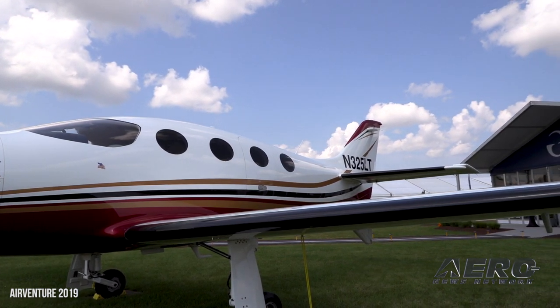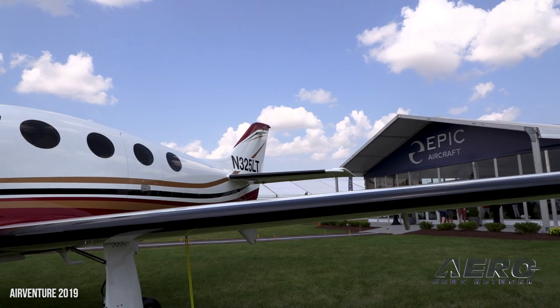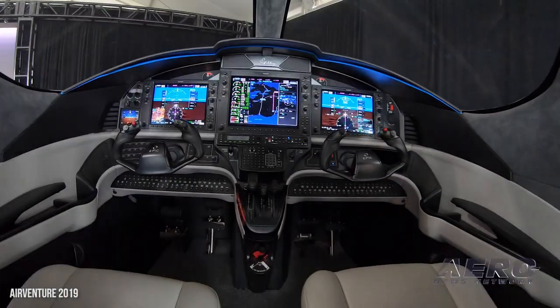Are you looking at all at some of the Autoland capabilities that have become so popular of late? That'll come along. The current autopilot functions we're offering now are the auto level, automatic descent, depressurization, and those things. Autoland is just a natural next step.